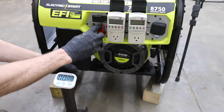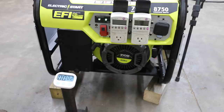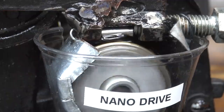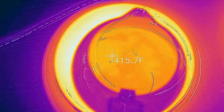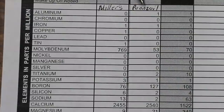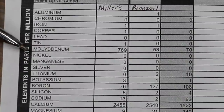We'll test the Miller's NanoDrive Oil using an electronic fuel-injected generator to see if it offers better fuel efficiency than Pennzoil. We'll see which brand flows the best when the oil is extremely cold, and whether the NanoDrive Oil offers better protection against engine wear. We'll also compare both oils to see which one best resists thermal breakdown and evaporation. I paid an independent oil testing lab to provide us with a detailed report on the oil.